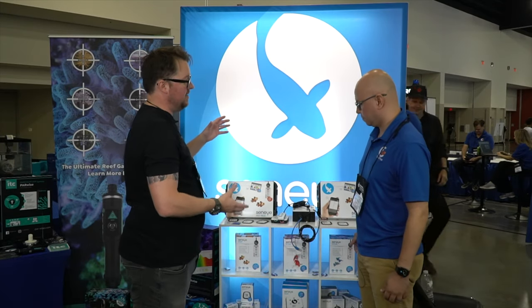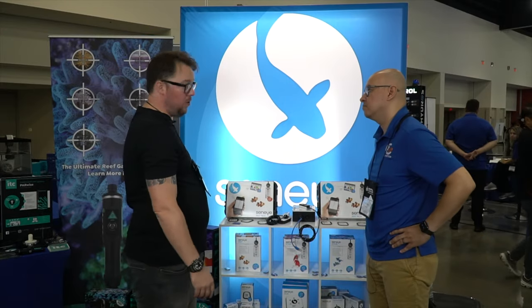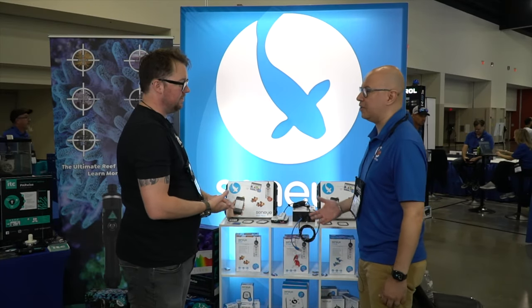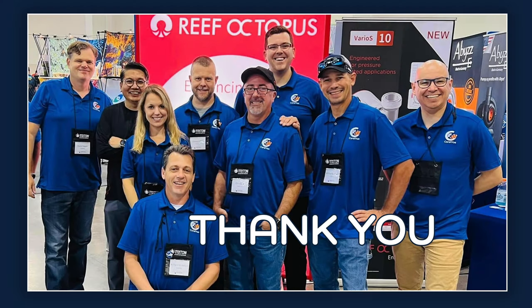Like I say, we're all about protecting livestock and that's what we do. Senai is distributed in the U.S. by Coralview. Thank you, Craig. If you're looking for a product that monitors your water parameters, check out Senai. Cheers — thank you so much! We'll see you later.